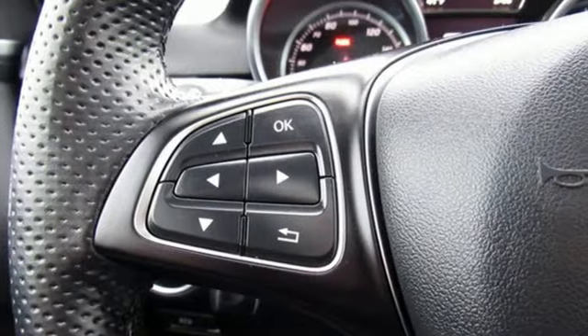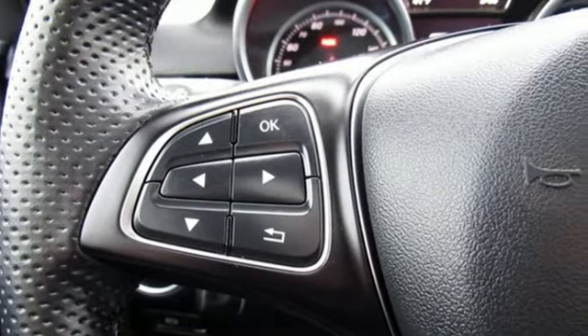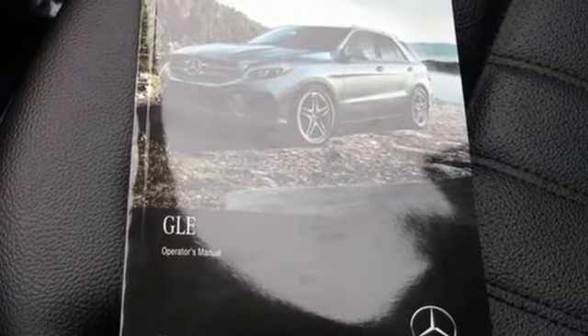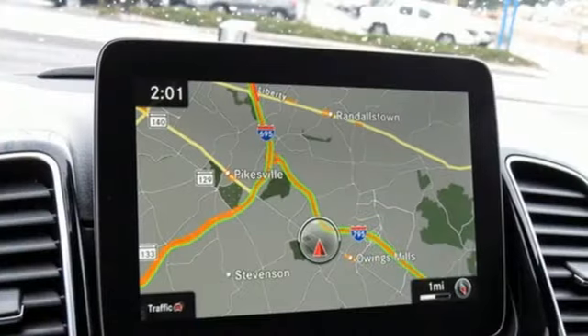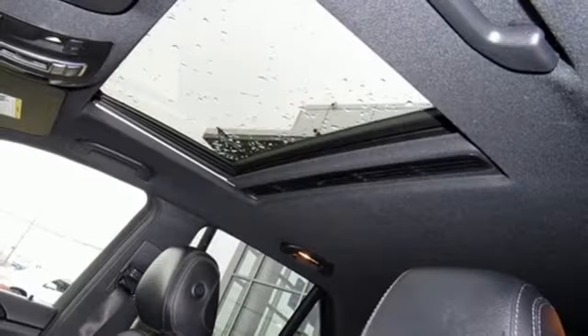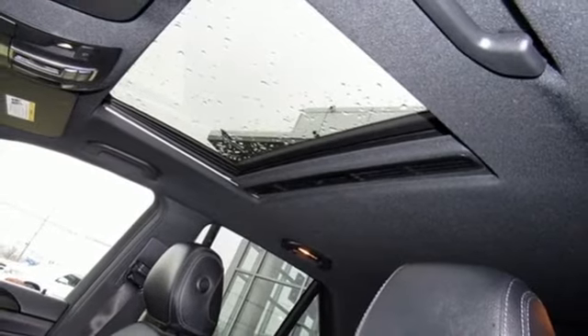Attention assist, crosswind assist, and trailer stability assist add safety, while dynamic select, agility control suspension, and the 7G automatic transmission with shift paddles add fun. Go ahead and indulge yourself. Test drive this GLE today.